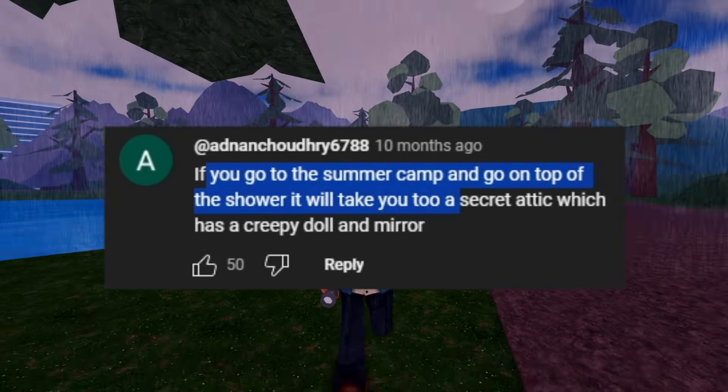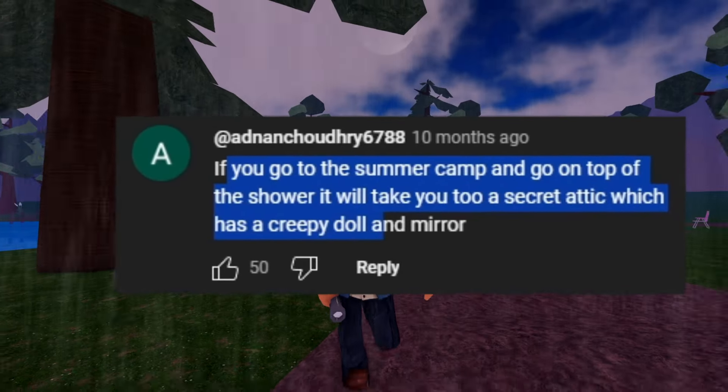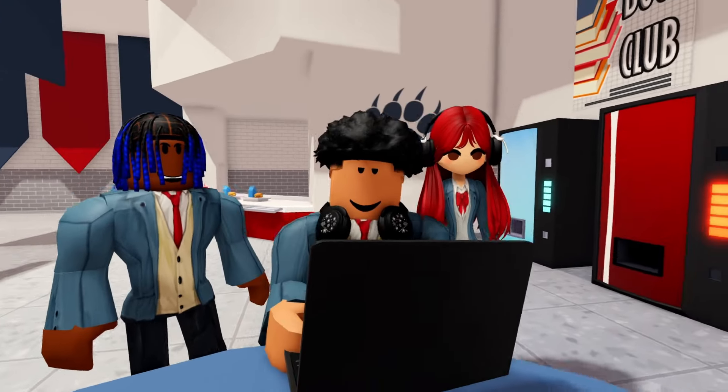Check out this comment: if you go to the summer camp and go on top of the shower, it will take you to a secret attic which has a creepy doll and mirror. We have to see if this is cap or not — let's go!